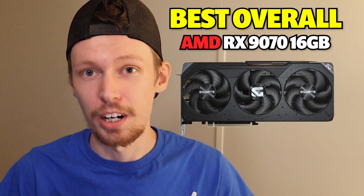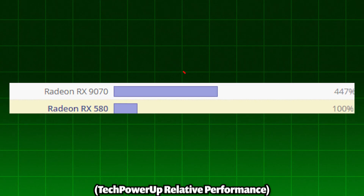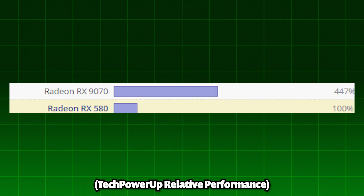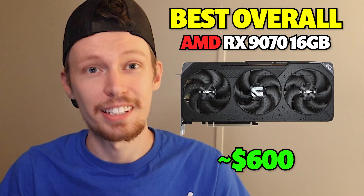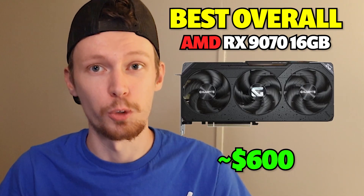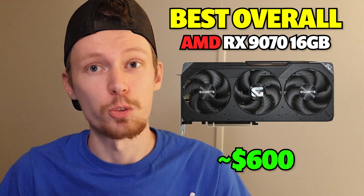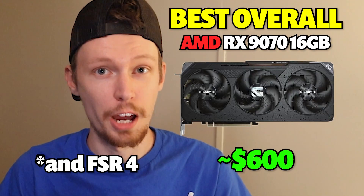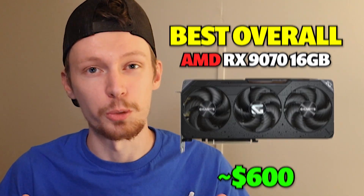Best overall is the AMD RX 9070 XT 16GB at about $600. With 347% better performance, you're looking at over 4 times the power of your RX 580. The RX 9070's 16GB dominates at 1440p ultra settings and even handles 4K gaming at high settings in most titles. This card includes AMD's latest ray tracing cores and full support for FSR 3. The 16GB of VRAM ensures you won't need another upgrade for several years.